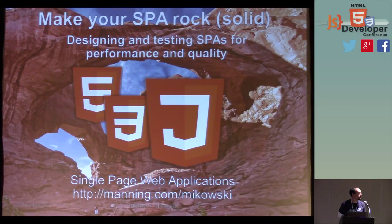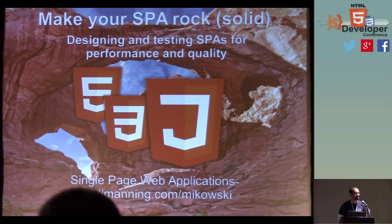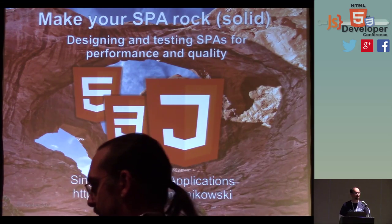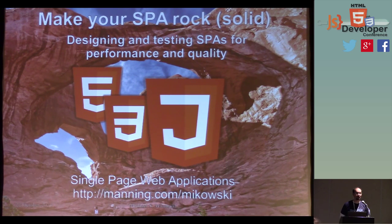If you came here for a slam poetry reading, unfortunately, you're going to be disappointed. We're going to talk about development of single-page web applications. My name is Michael Makowski, and this is a sequel to two prior presentations I've given on the subject. What's ironic is that the last couple of times we had standing room only, and my book hadn't been published yet. Now my book is published, and we've got a few empty spaces.